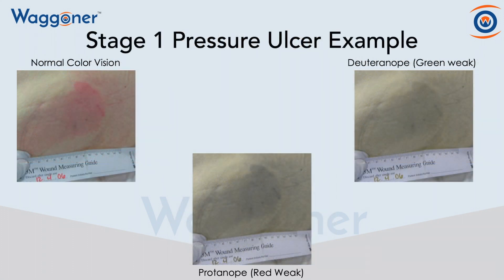Next, we have stage one pressure ulcers. Stage one pressure ulcers are a big deal in healthcare. I know that at many hospitals, they are not reimbursed when a stage one pressure ulcer occurs because it means that they were not turned enough.